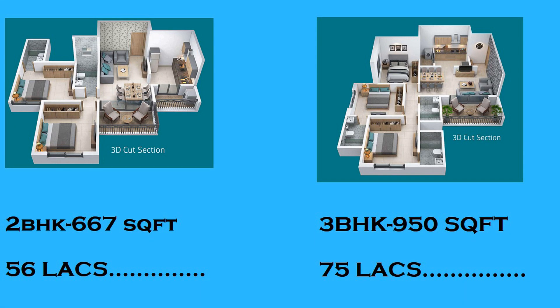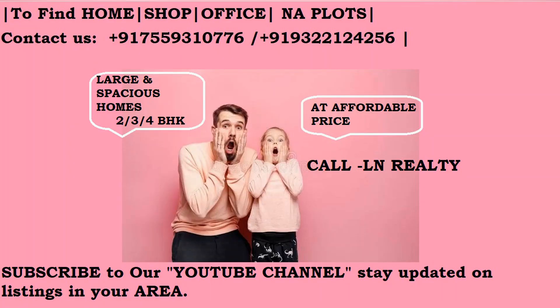Looking to buy affordable homes? Call LN Realty. Thank you for watching.